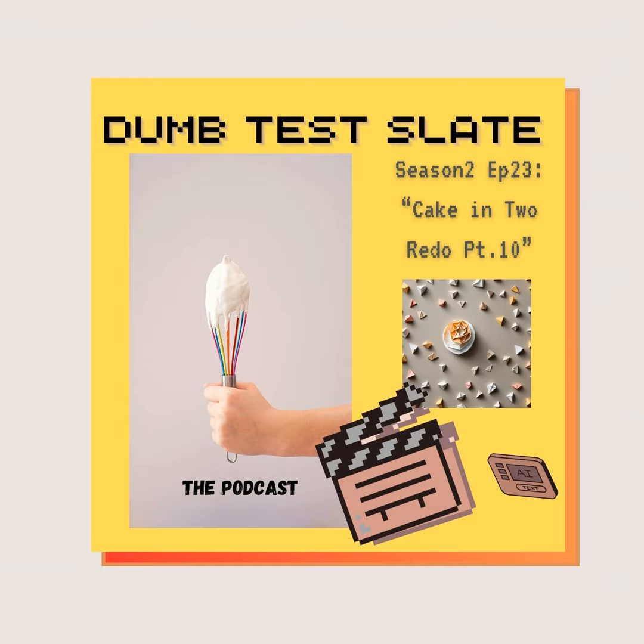Now time for some interactive fun. We're back with cake again in the new studio. That's right, I'm still Kirk. It's still Dumb Test Slate, and we're back with more cake. Cake in Two Redo Part 10. Can you believe it? Part 10 is July — well, July is about to end. Like I said, I would be back. My last episode I did was a random new creative idea or thought bubble to get my creative juices flowing, and it worked because I'm back with some new creative juice in the form of cake. Part 10.